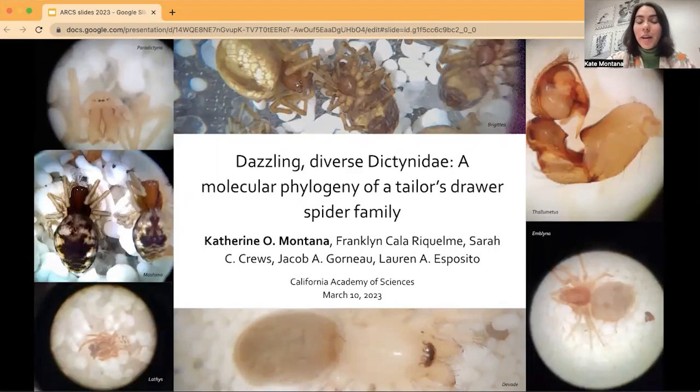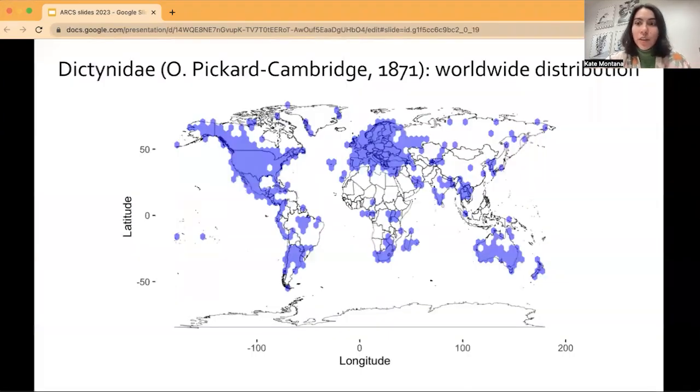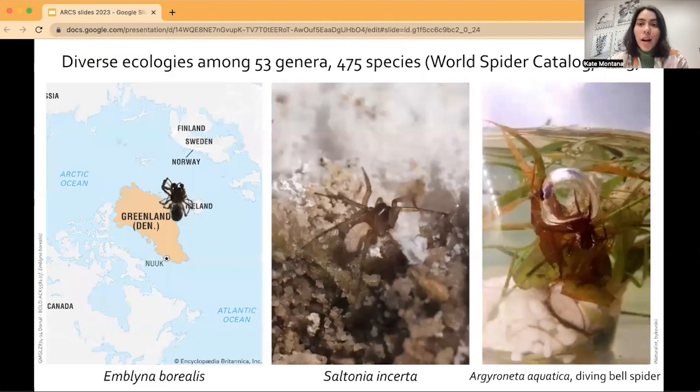I work on a family of spiders called the Dictenids. They are very diverse, and as such, there are many different adaptations that they've had, and lots of questions that still exist about their relationships to one another. They're distributed worldwide — I made this map using publicly available data on museum specimens, as well as occurrences noted by the public — and they're also found to have many diverse ecologies.